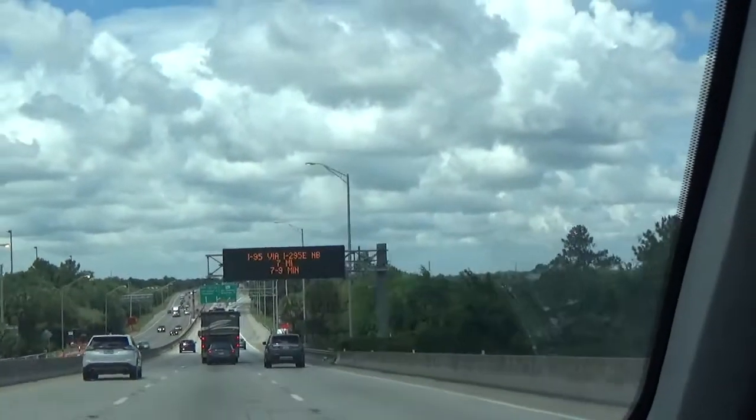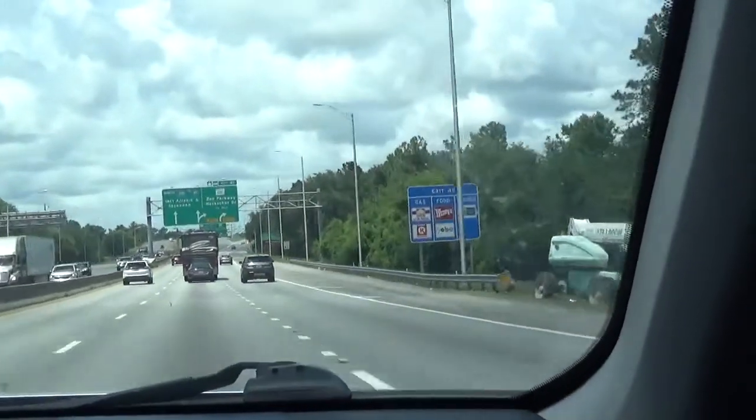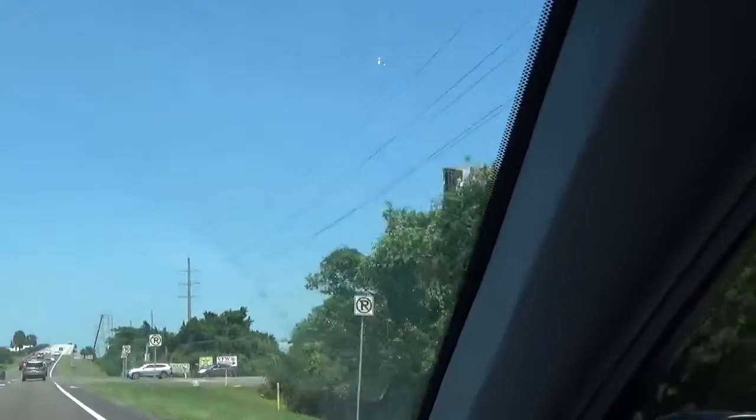We're heading to Main Street and going to take the scenic route rather than just go all the way down over here. We did just cross into Nassau County. We had a good view when we crossed that bridge, but now we have the trees and swamp. There were lovely grasses out there. We're nearly there, crossing the bridge.